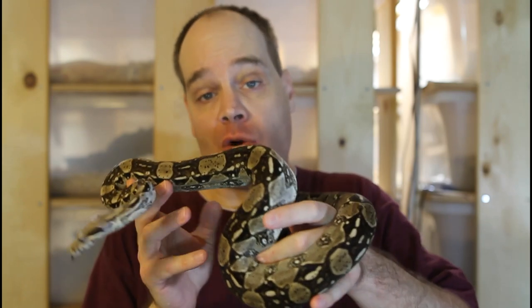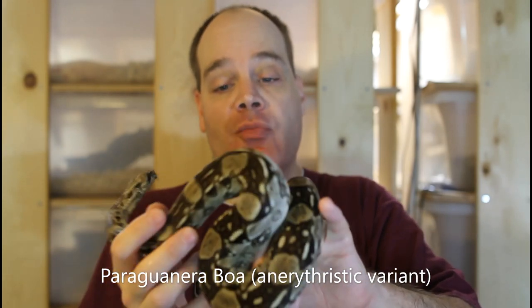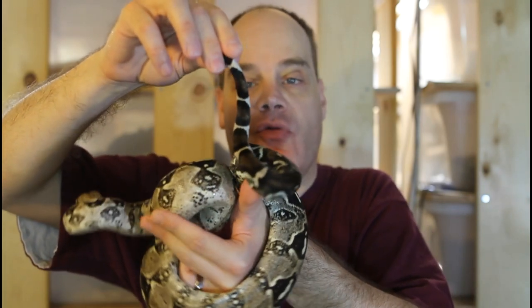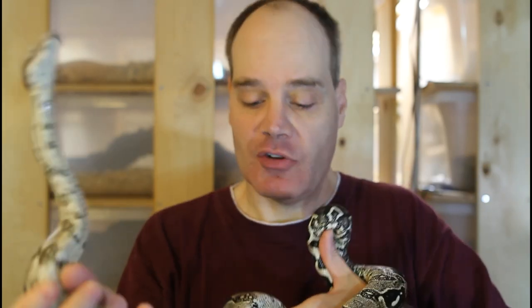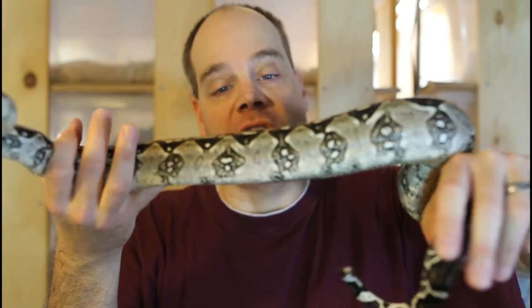Another really cool thing about the Paraguanera boa is there's a naturally occurring morph — the anerythristic Paraguanera boa. These animals naturally lack the red and orange pigment, so they have this beautiful silvery gray coloration. This guy is definitely one of my favorites in the collection. Take a look at that tail — it's this beautiful grayish silvery coloration. A lot of the anerythristic boas I've seen kind of wash out and become more brownish as adults, but this guy has definitely retained his beautiful silvery color. I really like the pattern of these Paraguanera boas as well — they have a really cool saddle shape and the high contrast associated with boa constrictor constrictor, even though they are technically a boa imperator.